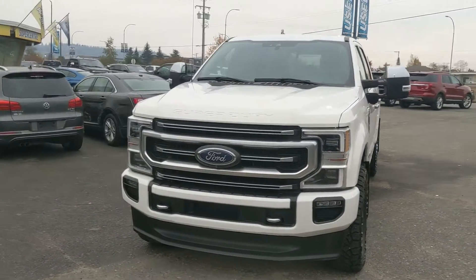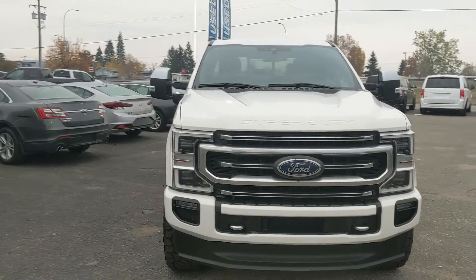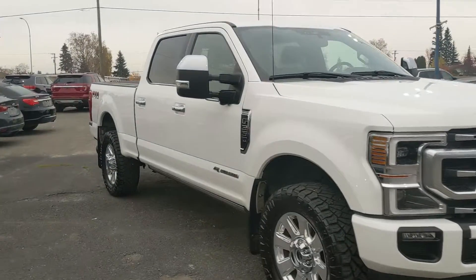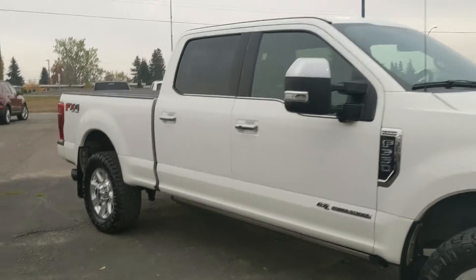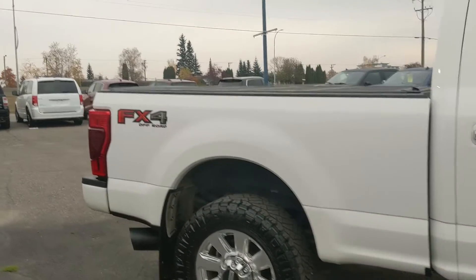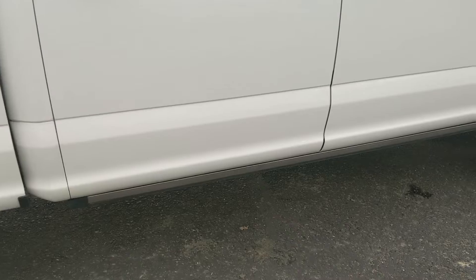Hello, this is Eric at the Prince George Ford Pre-Owned Supercenter, and we're taking a look at the 2020 Ford F350 in a Platinum trim, powered by a 6.7 liter Power Stroke turbo diesel V8, providing you with plenty of power for towing, hauling, and 4x4ing. It comes with power deployable running boards down below and mud flaps on the front.